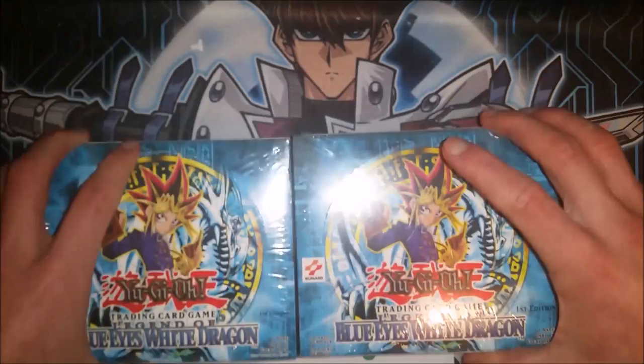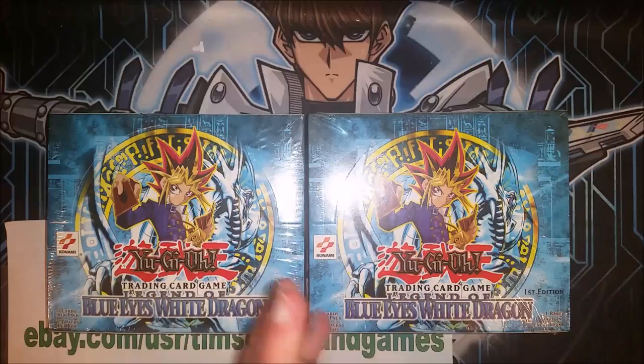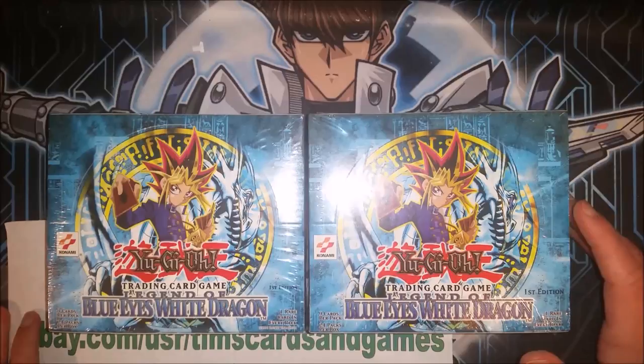That will do it, guys. Yu-Gi-Oh! Tube signing out with the two most iconic pieces of Yu-Gi-Oh! history. I'd much rather have something like this than Magician's Force or Invasion of Chaos — they're great sets, don't get me wrong, but nothing beats the Blue Eyes White Dragon for me. Yu-Gi-Oh! Tube signing out. Hope you have a great day, afternoon, or evening, and we'll be right back with some more videos.